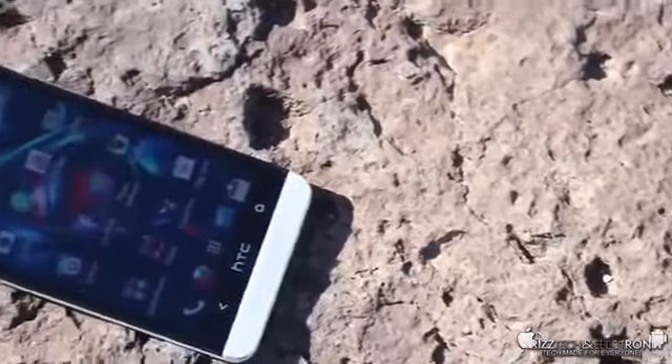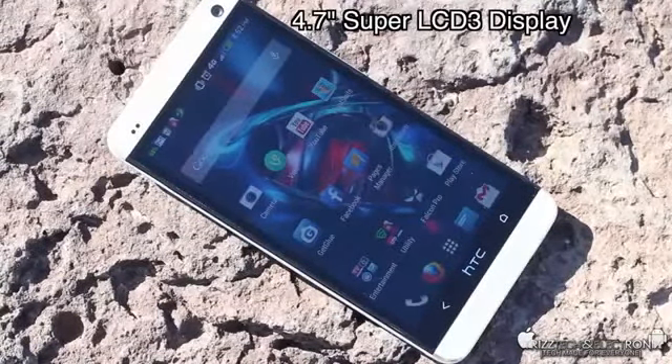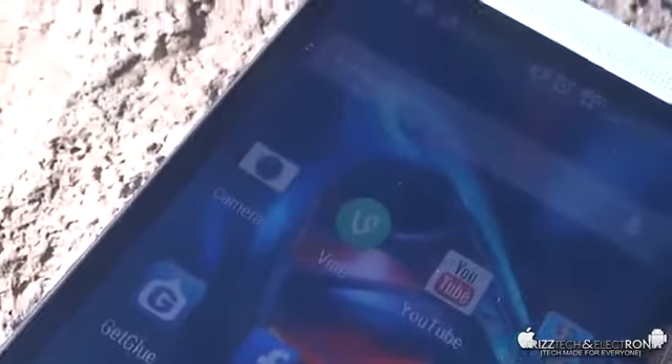My first favorite feature is the amazing display on this device. This thing is rocking a 4.7 inch LCD 3 display at full 1080p HD, 1920x1080, for an effective pixel density of 468 ppi, giving it the highest pixel density of any smartphone currently on the market. As we zoom in up close, you're going to see that you cannot pick out individual pixels with your eye.